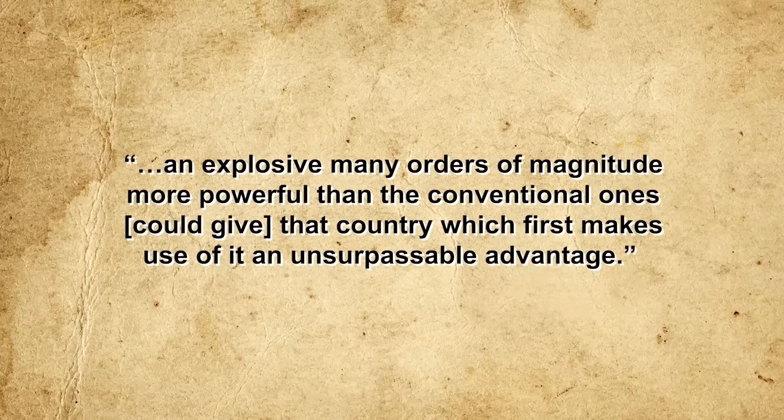The implications of this discovery were immediately obvious, and in April 1939 a secret meeting of German scientists was convened in Berlin to discuss the possible applications of nuclear energy. During this meeting, the possibility of building an atomic bomb was raised, prompting chemist Paul Harteck to write a memo to the German war office stating that an explosive many orders of magnitude more powerful than conventional ones could give the country which first makes use of it an unsupportable advantage. The theoretical feasibility of such a weapon was further confirmed by physicist Hans Geiger, and the Reichswehr agreed to fund a formal nuclear research program.